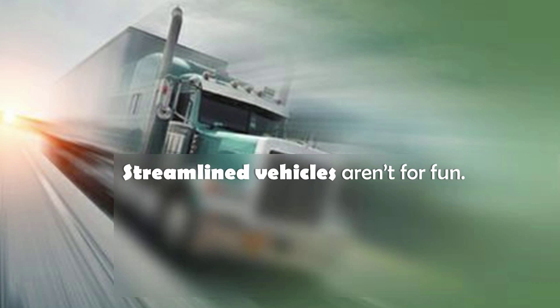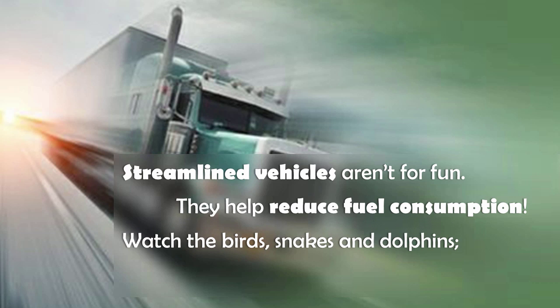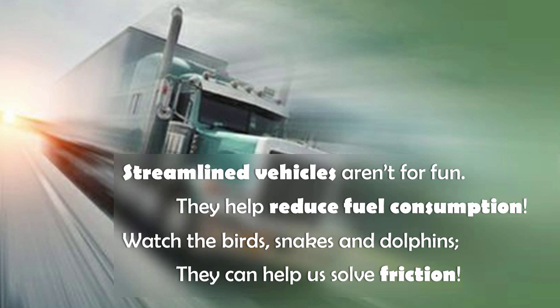Streamlined vehicles aren't for fun, they help reduce fuel consumption. Watch the birds, snakes, and dolphins — they can help us solve friction.